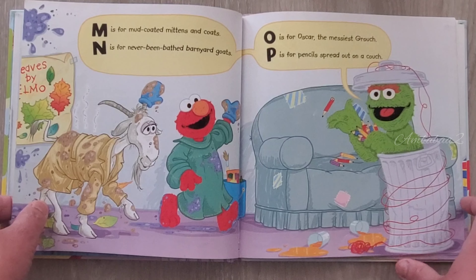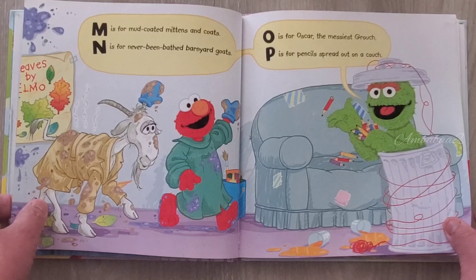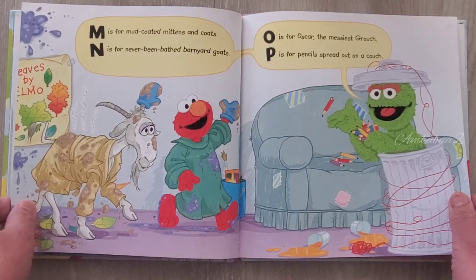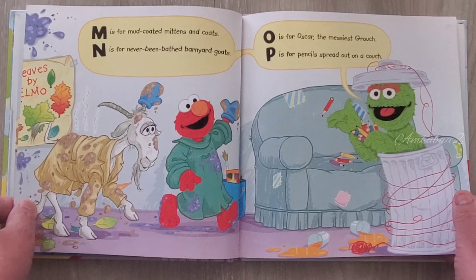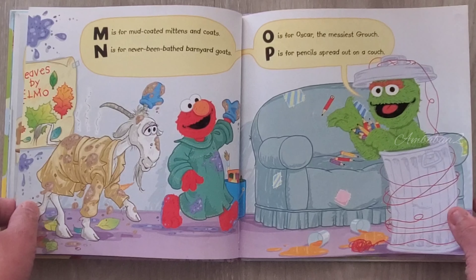M is for mud-coated mittens and coats. N is for never-been-bathed backyard goats. O is for Oscar, the moistest grouch. P is for pencils spread out on the couch.